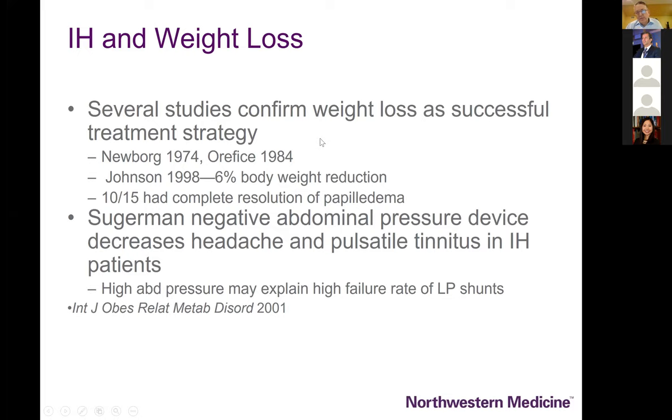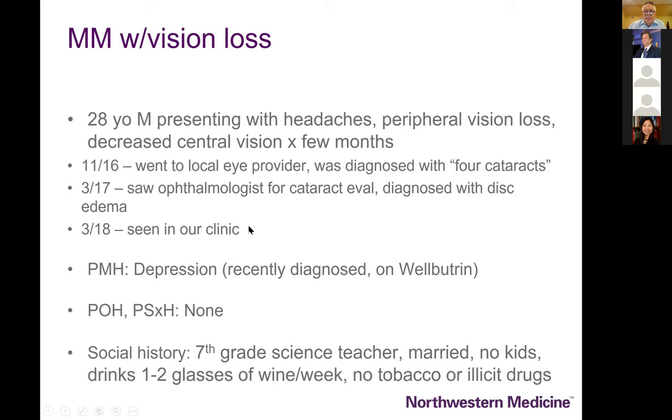Weight loss has several interesting studies suggesting it clearly works, particularly when coached with a nutritionist. There isn't a neuro-ophthalmologist who wouldn't tell you that just losing about 10% of body weight almost certainly has the potential to reverse this condition. Nobody really understands the exact connection between obesity and why patients develop IIH — it's not believed to be hormonal and is thought to be somehow related to venous return.